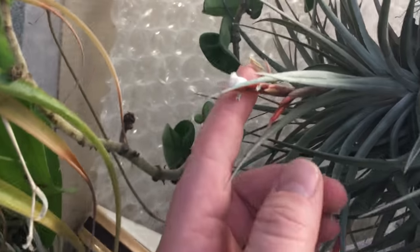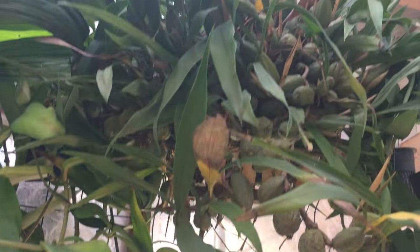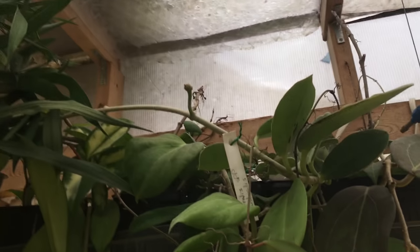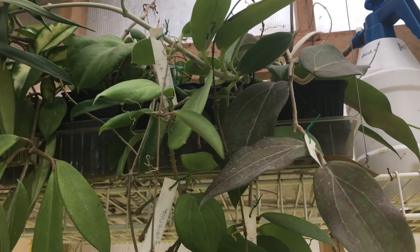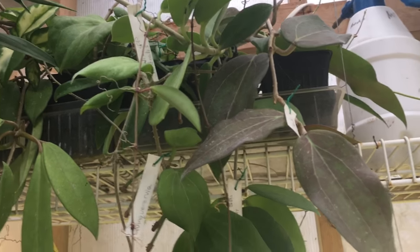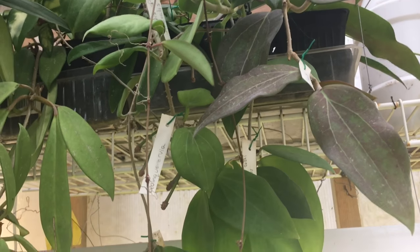More orchids up high, some more Hoyas up high — they're still growing, albeit slow. There are no blooms this time of year but with spring just around the corner they're going to burst into bloom. I did some cuttings just the other day — I'm trying some water culture cuttings to see if they root in water.